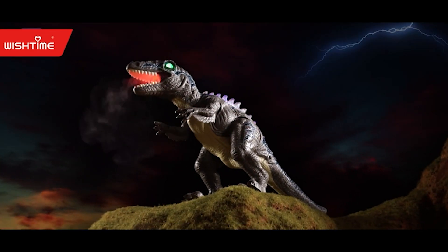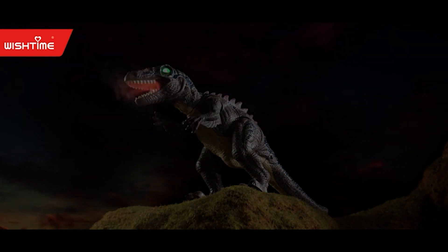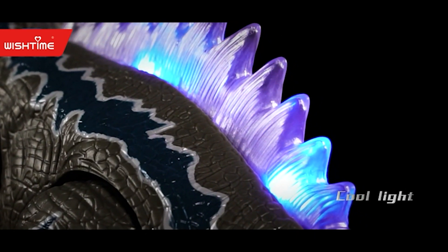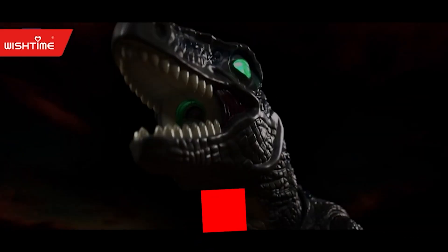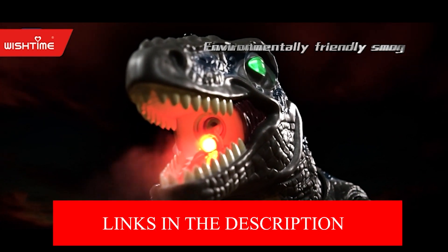Children can benefit from learning about dinosaurs in ancient civilizations with the aid of an educational dinosaur toy. For kids of all ages, dinosaur toys are a fun and appropriate surprise on their birthday, Halloween, or Christmas.